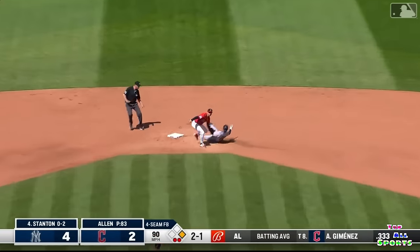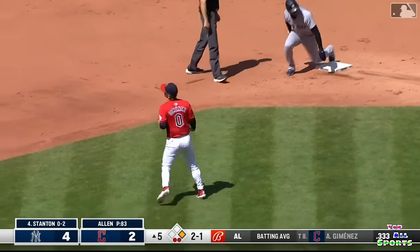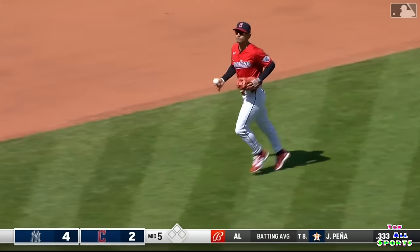Throw it out of second base. Oh my goodness, are you kidding me? That was an unbelievable play.